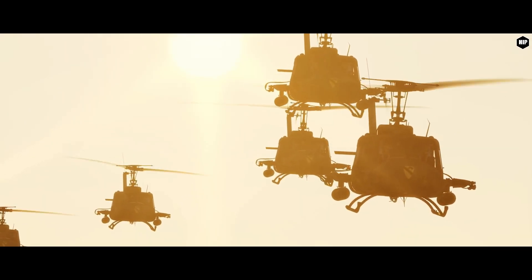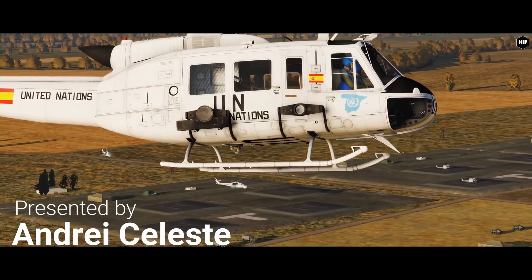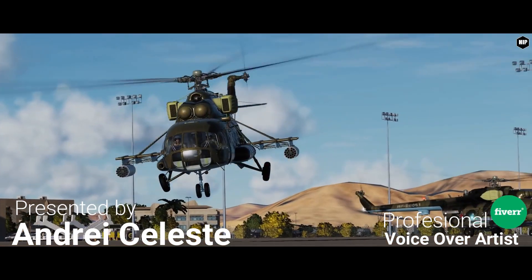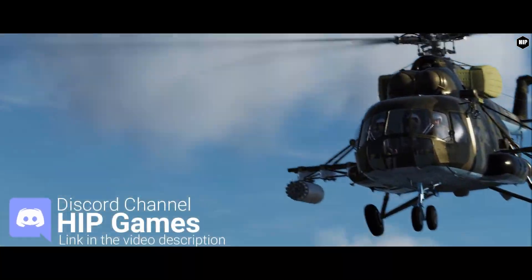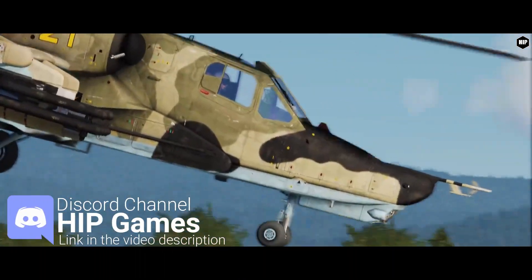Hello Virtual Pilots, I am André Celeste and tonight we are going to focus on two upcoming modules for DCS World, each of them slated for this year and bringing more content to the world of attack helicopters in the simulator.